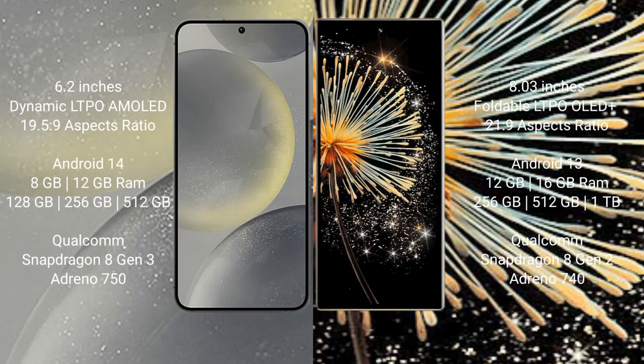Samsung Galaxy S24 comes with a 6.2-inch dynamic LTPO AMOLED display and aspect ratio 19.5:9. Xiaomi Mix Fold 3 comes with an 8-inch foldable LTPO OLED Plus display and aspect ratio 21:9.